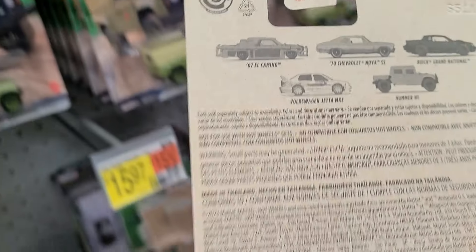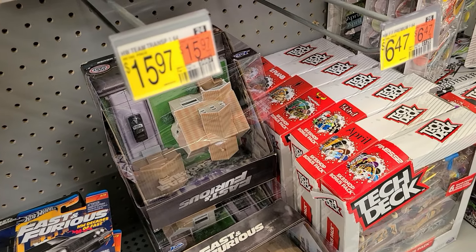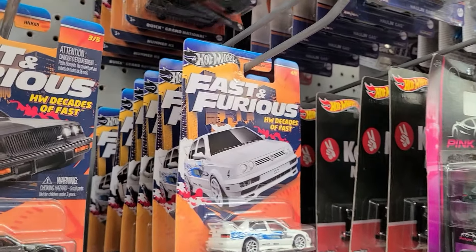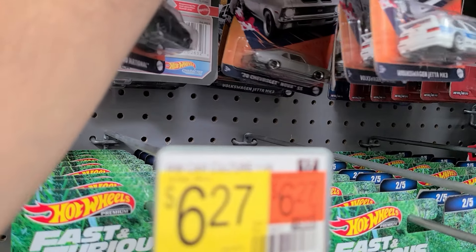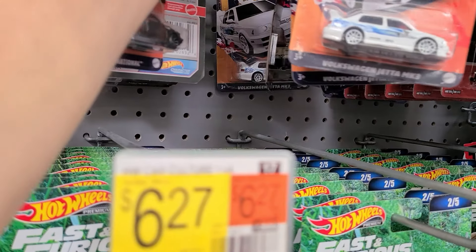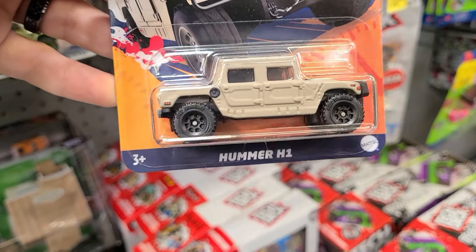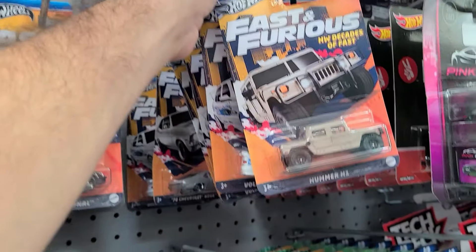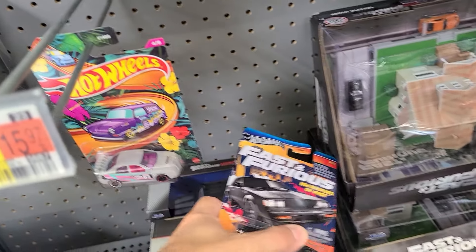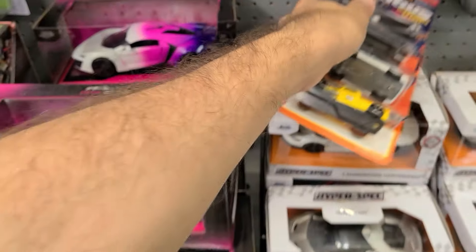I think that's really the only good one. El Camino, Volkswagen, Nova, Grand National - yeah, that is so cool and unexpected, and there's a lot of them too. One, two - well, maybe four. Oh, here's a Hummer H1, that's pretty cool - it's not the new one. For three dollars and twenty-five cents, I don't think I need more than one, although I would like to open one. Probably not going to - I'll just stick to one.